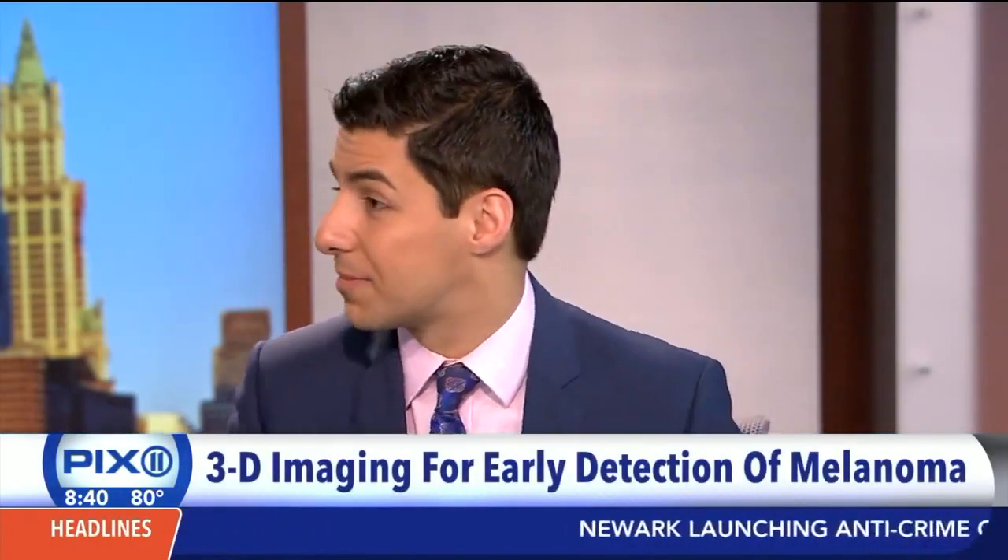No doubt, incredible technology. Early detection — that's the key, always. And don't forget to wear sunscreen while you're out there in the sun.